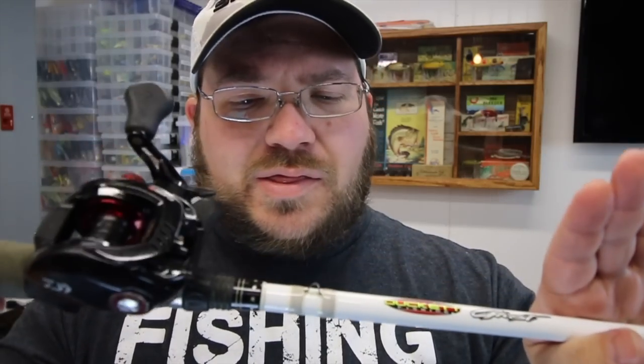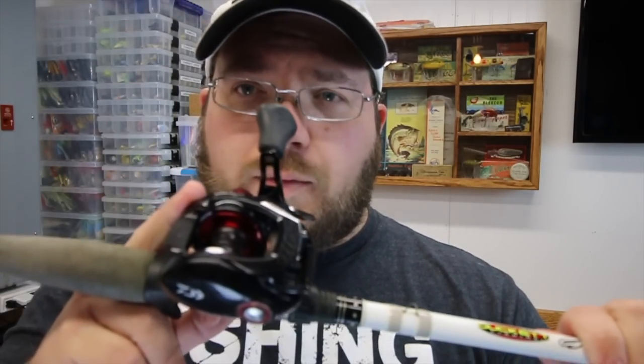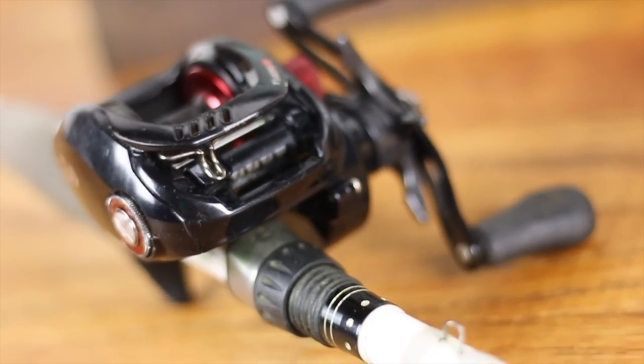My next, probably most common and most-thrown setup was my frogging combo. I've got a Duckett Heavy 7'3" paired with a Daiwa Totula Type R. This is a little bit older reel, 8.1 to 1. I originally had the Daiwa Zillion paired on here but that Zillion blew up — the gear shattered. I'm working with Tackle Trap to see if I can track down that part because I'd really like that reel working again.